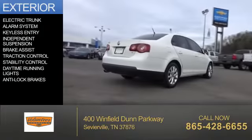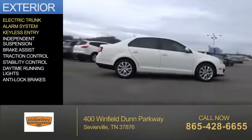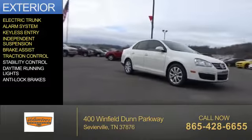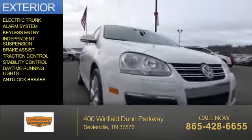The features include electric trunk, an alarm system, keyless entry, independent suspension, brake assist, traction control, stability control, daytime running lights, and anti-lock brakes.